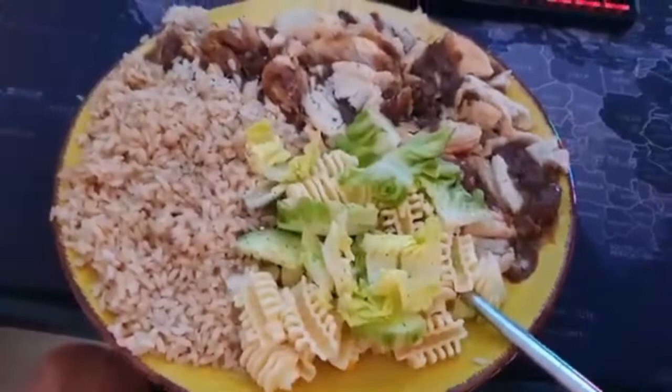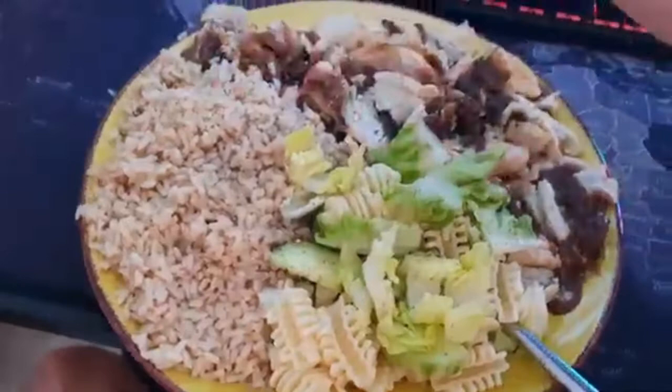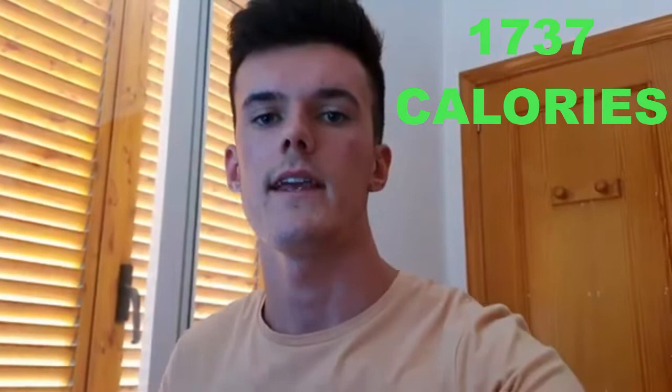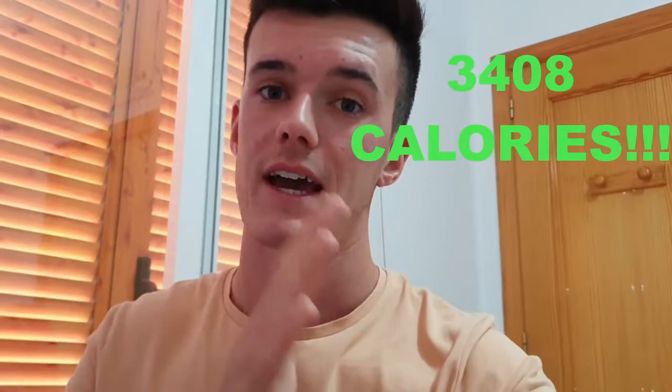So we have the last meal of the day. We have pasta salad, brown rice, and three steak pies. Once again I'll leave the calories at the top, and I will leave the total calories for the whole day up there in one minute. Dinner is done, which means the video is also almost done. I don't have anything else after dinner — only a coffee, which doesn't really count as calories. The calories I ate today are up here and should be around three and a half thousand, which is good.